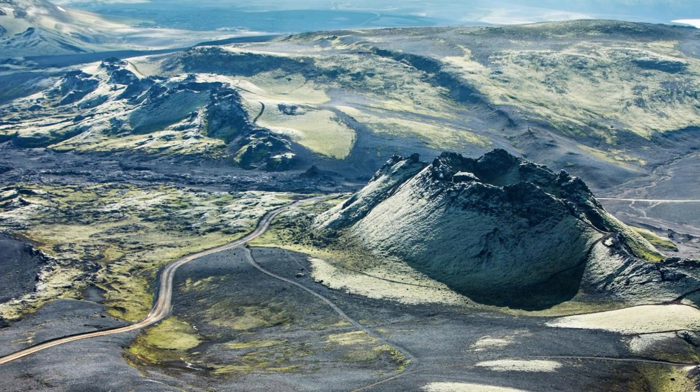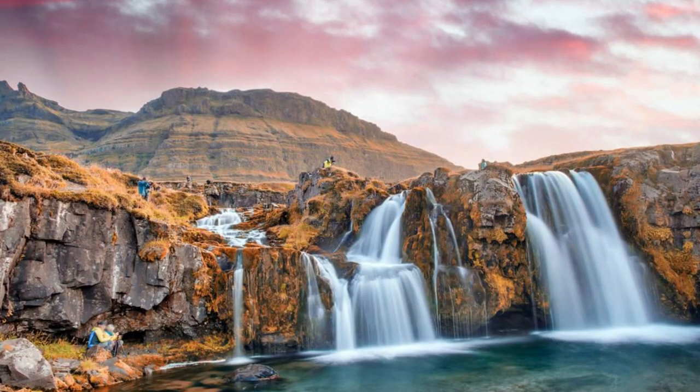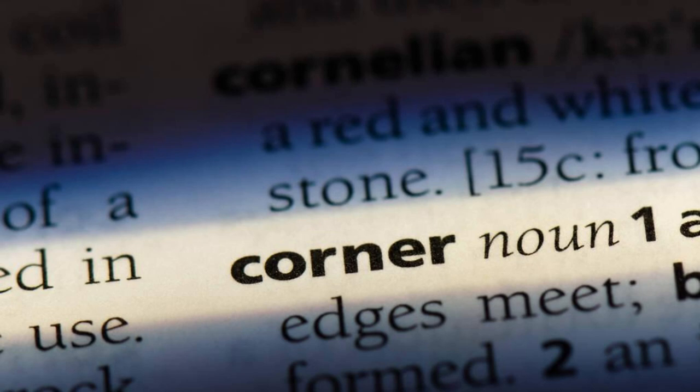Aerial view of Iceland's dramatic landscapes, including glaciers, volcanoes, and geothermal areas. Welcome to Iceland, a land of fire and ice, where untamed nature and breathtaking beauty converge. Join us on a journey to explore the top 20 attractions of this Nordic island nation, where every corner holds a new wonder waiting to be discovered.